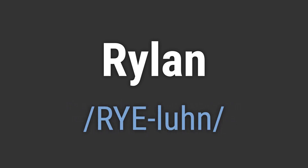Rylan. To pronounce it correctly, emphasize the RY sound at the beginning and the BUN sound at the end. Keep the emphasis on the first syllable.